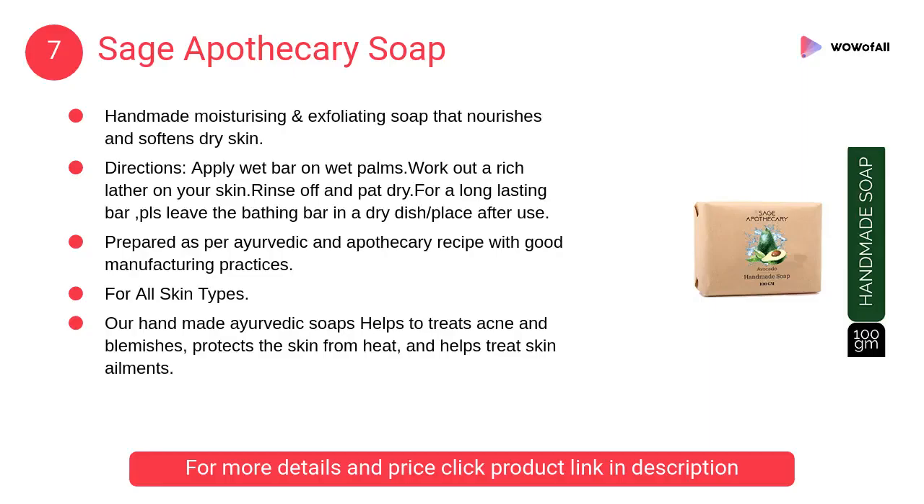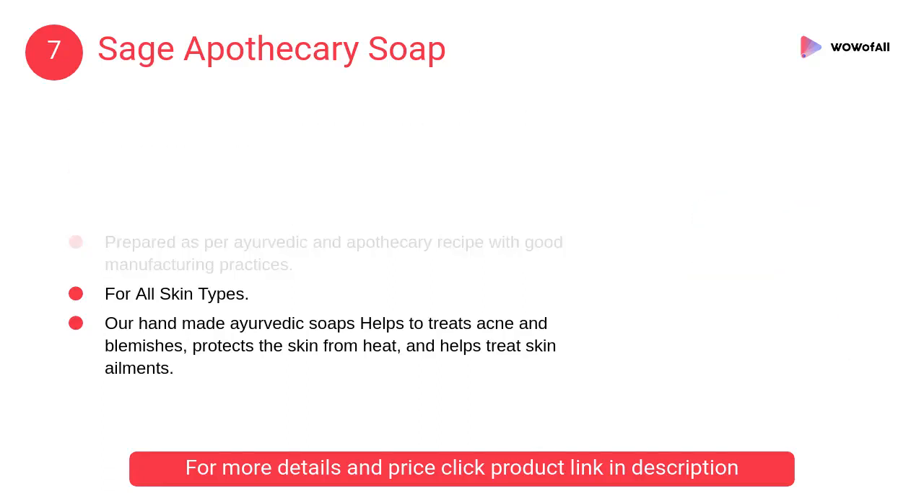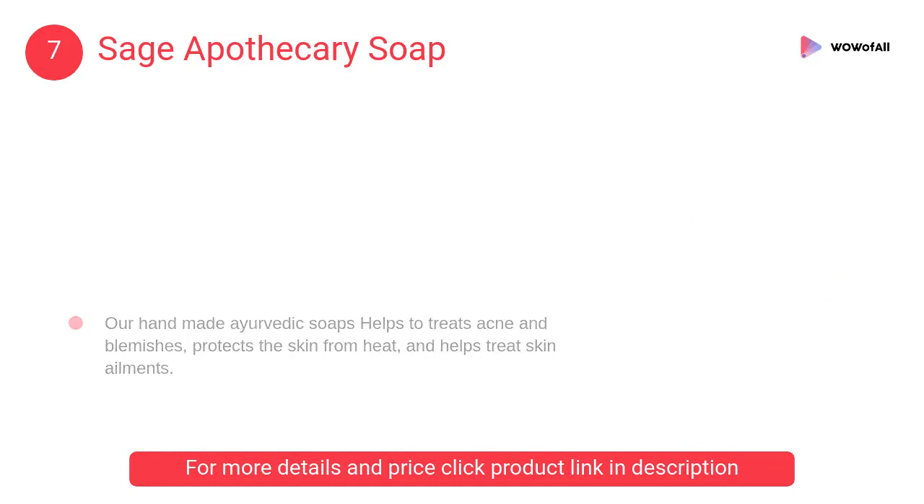At Number 7: Sage Apothecary Soap. It is a handmade moisturizing and exfoliating soap that nourishes and softens dry skin. Made with 100% natural ingredients.